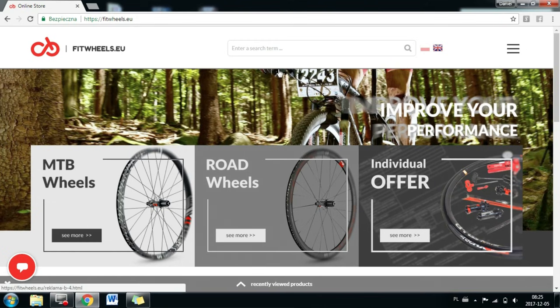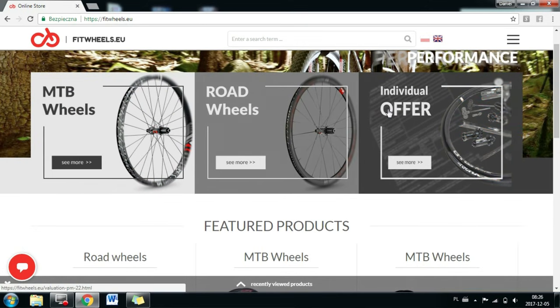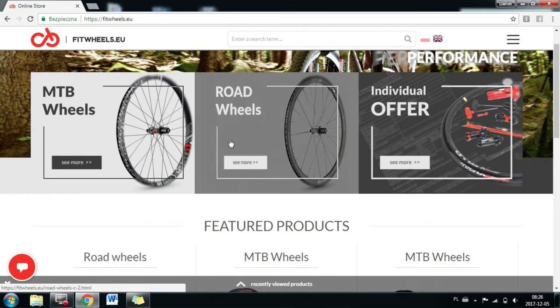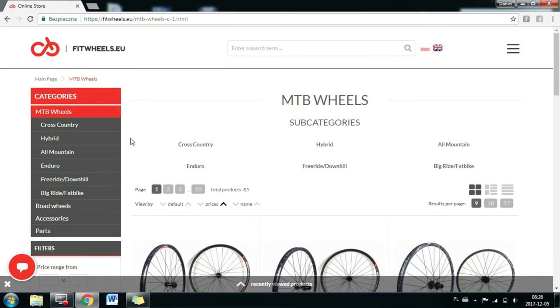If you are a lightweight rider — road bike or mountain bike — you can opt for fewer spokes or more lightweight spokes and rim, and you won't destroy the wheel; you'll just be faster. If you like to ride hard and really abuse your bike, buy yourself some strong wheels. They ship internationally, so it could be a pretty cool deal. The website is fitwheels.eu — you can choose between MTB wheels, road wheels, and individual offer, and they do ship internationally. The discount code is in the description.